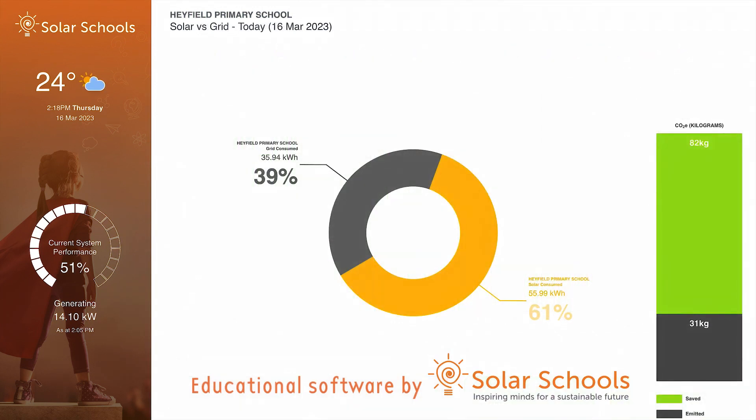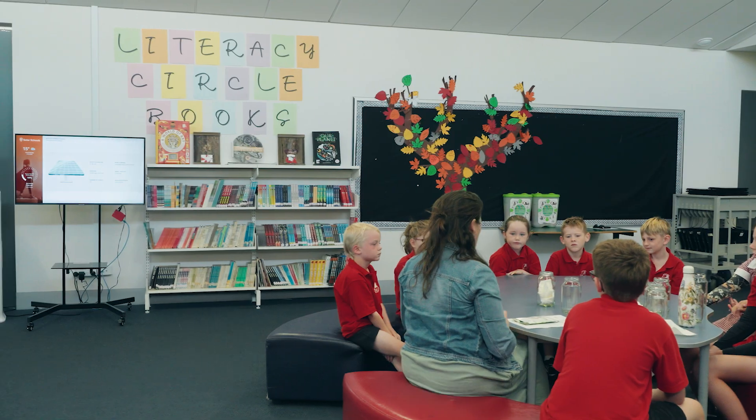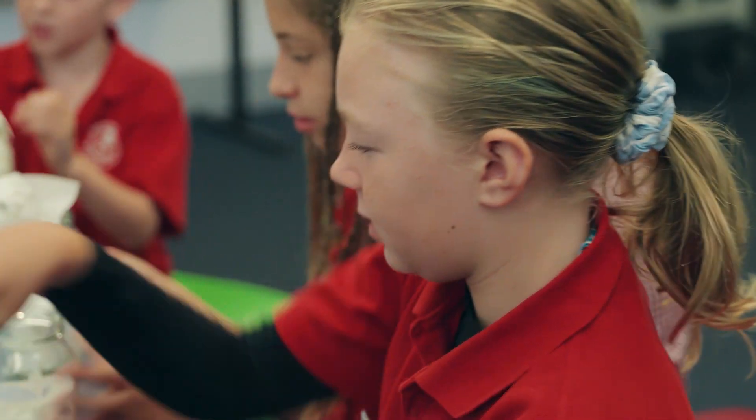Do you know how our school has electricity? Well, there are solar panels on the roof. Are there a lot of them? Yeah, sort of. Do you know how the solar panels work? The sunlight comes down and generates electricity to power the laptops, phones, fridges and microwaves. What happens to the electricity we don't use? It gets shared around the town for other people to use. It goes to the grid.